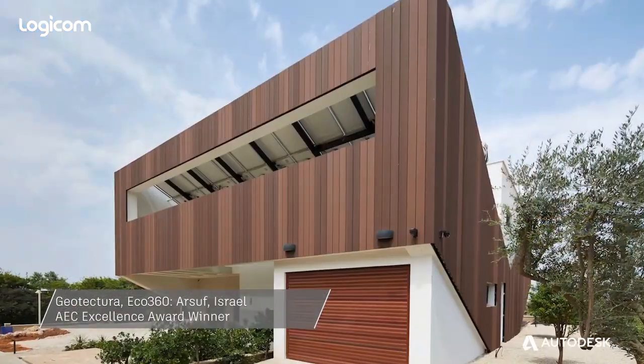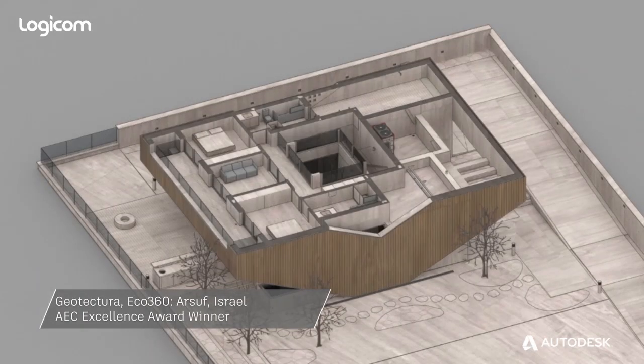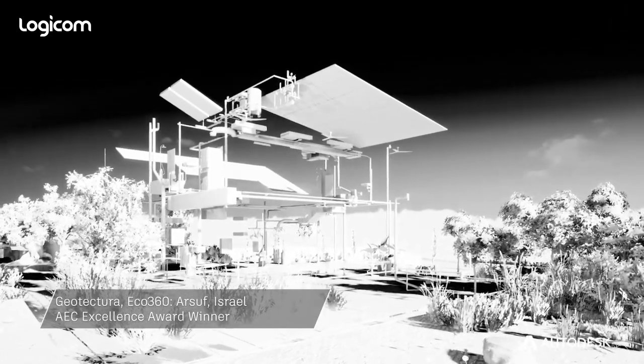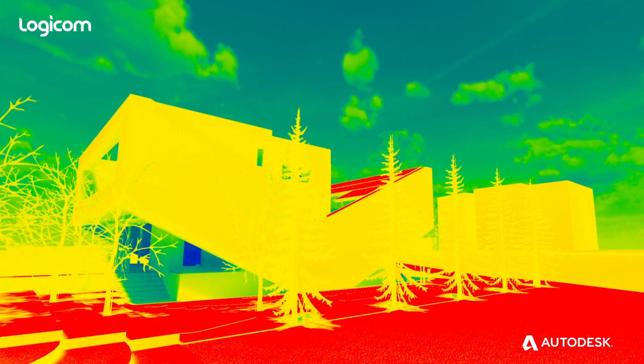Eco360 is a very small project but it contains more than 50 elements that make this house very unique. Working with BIM and doing simulations and optimization made me sure that we are on the right direction right from the start.